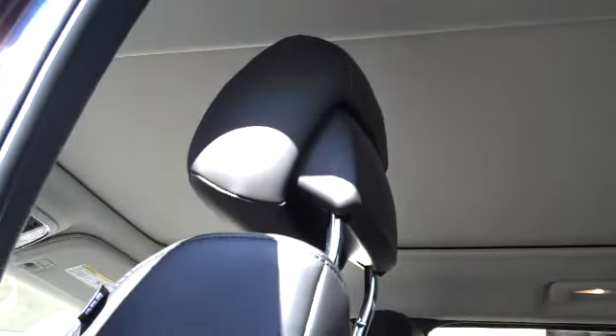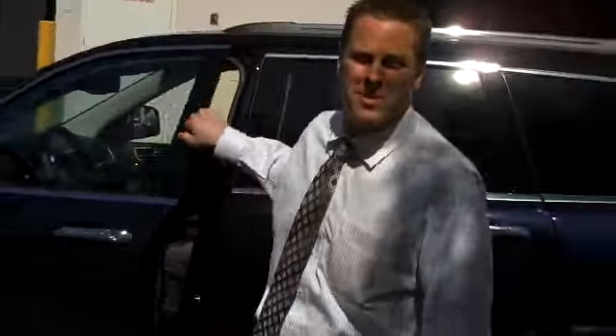Great new features on this Grand Cherokee — we know you will love it. It even has a new air suspension on it, available on the four wheel drive system. Please come see us here at Glen Thomas Dodge Chrysler Jeep. We'd love to show you a little bit more about our new Grand Cherokee. Thank you.